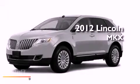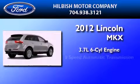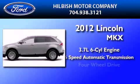This is a brand new 2012 Lincoln MKX. It features a 3.7 liter 6-cylinder engine, a 6-speed automatic transmission, and 4-wheel drive.